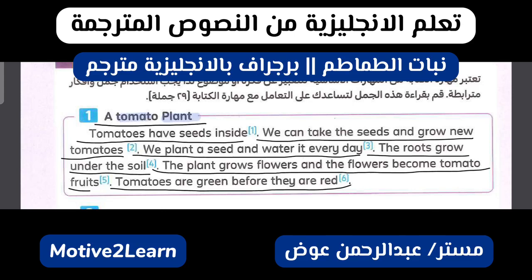نبات الطماطم. الطماطم لديها بزور بالداخل. نحن يمكننا أن نأخذ البذور ونزرع طماطم جديدة. نحن نزرع البذرة ونسقيها كل يوم.